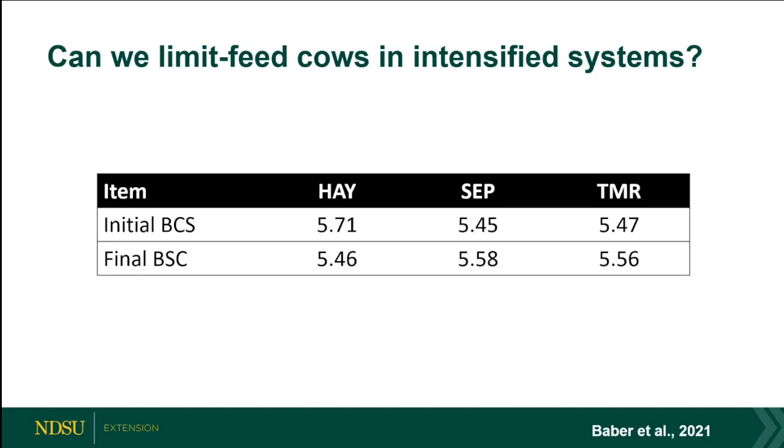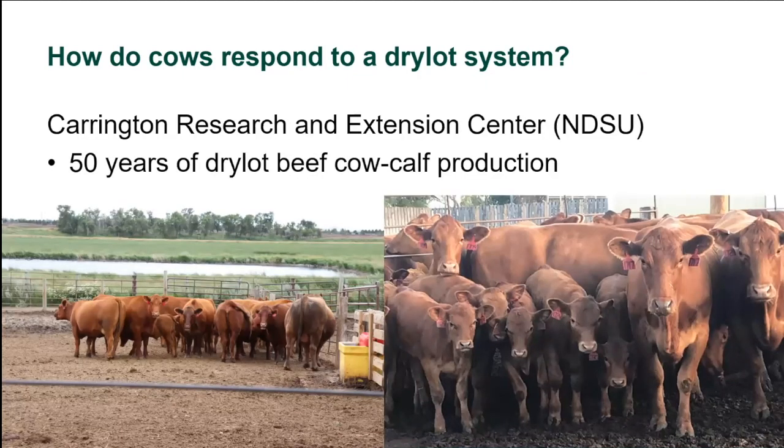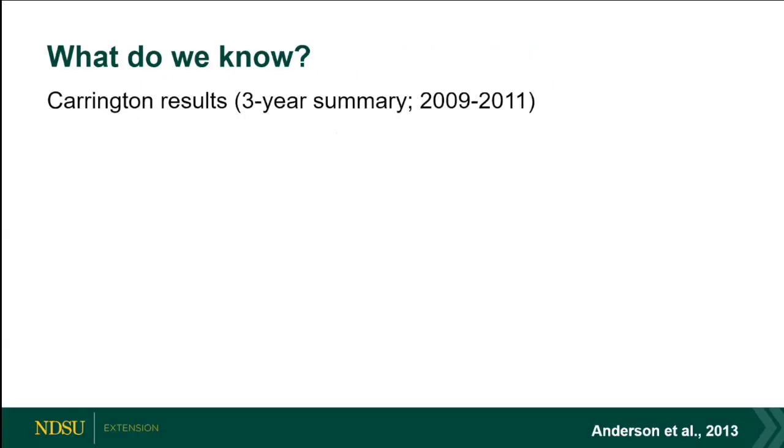How do cows respond to a dry lot system? I'm not recommending you take cows off pasture — I'm saying if you want to expand an operation and don't have pasture available, what do you need to know? Carrington has been doing this for 50 years in some capacity. I wanted to highlight some of the things from Verne Anderson's work — you can find results through the 2013 NDSU North Dakota Beef Report.